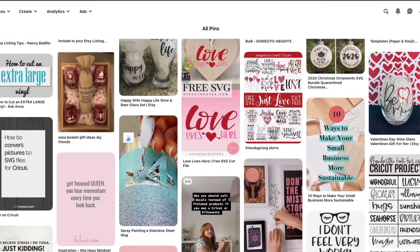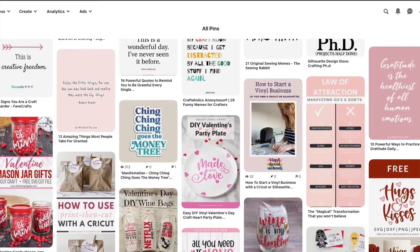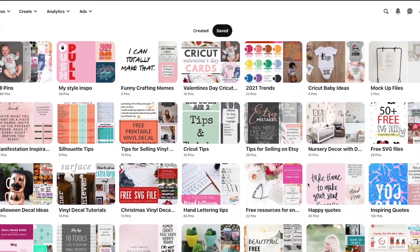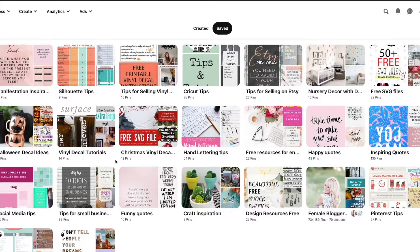Think about all the things your customer might be interested in. I'm using my Vinyl Decal School Pinterest as an example — you can see I've started pinning things to do with Cricut, Silhouette, making decals, and running a business. You want to be pinning roughly 80% other people's content and 20% your own. This is more informative for your customer, helps you show up in searches better, and looks less spammy. Set up boards for each category and make the board title something someone might search for.